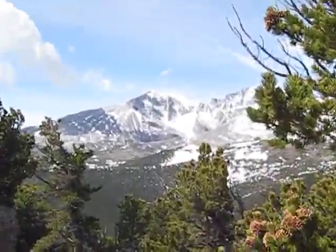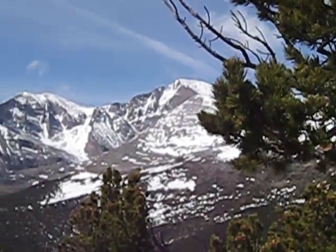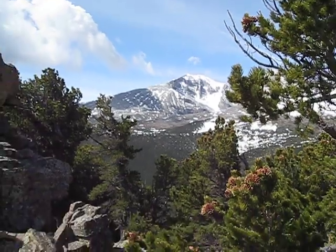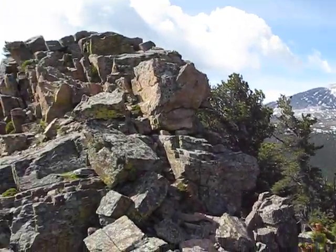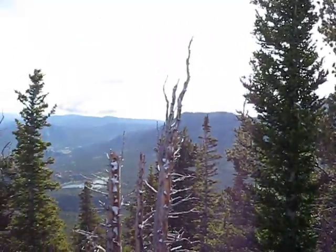There we go. That one's Meeker, and there's Longs right over there. Absolutely gorgeous up here. There's another little rock formation at the top of this mountain, but one heck of a view.